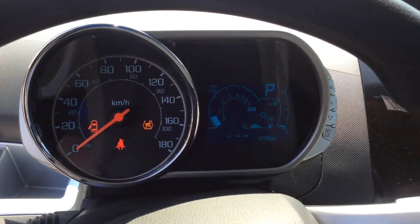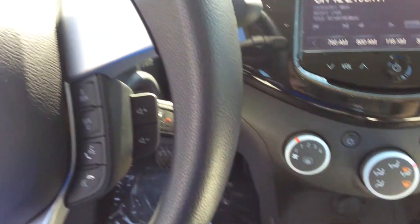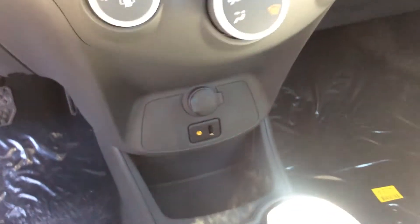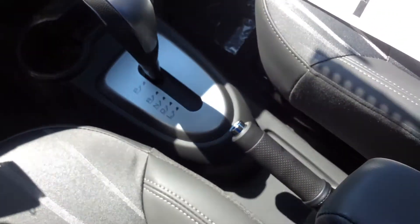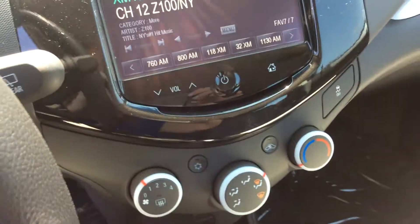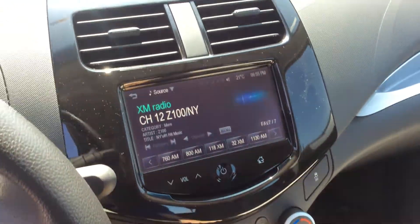Driver's information center up there with your buttons on the side. This one comes with an auxiliary cord outlet, an MP3 outlet, as well as a USB port. Two cup holders there and your emergency brake.